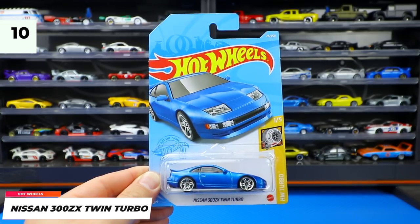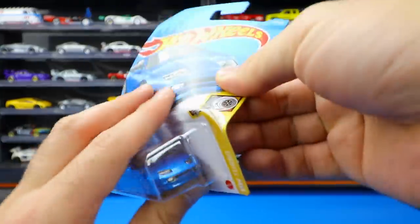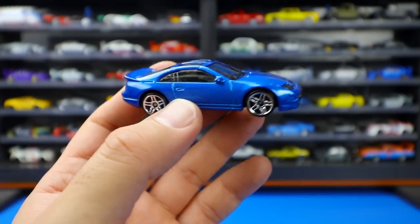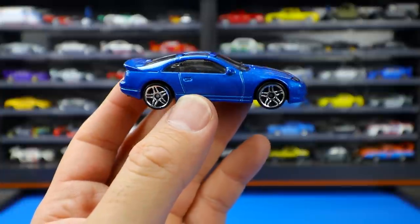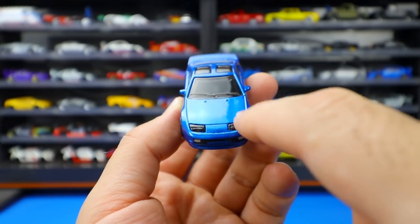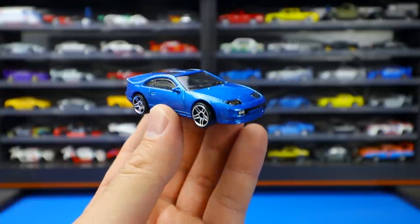Nissan 300ZX Twin Turbo new color variation. This is the mainline variation, though it does come as a super treasure hunt — unfortunately I didn't get the super in my case. But this mainline looks fantastic. I've really loved this casting since it came out. Originally it came in white, then red, and now this color which looks great — probably my favorite version so far. Love those wheels, the back end, the great tampo work, and the integrated lights built into the plastic. Great looking car all around, with the T-top on top.